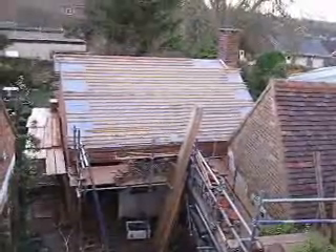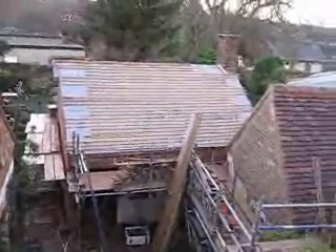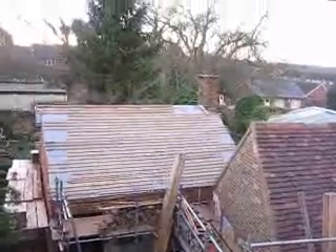Now at last it's watertight, and we just have to wait for the final tiles and a little bit more work on the chimney.